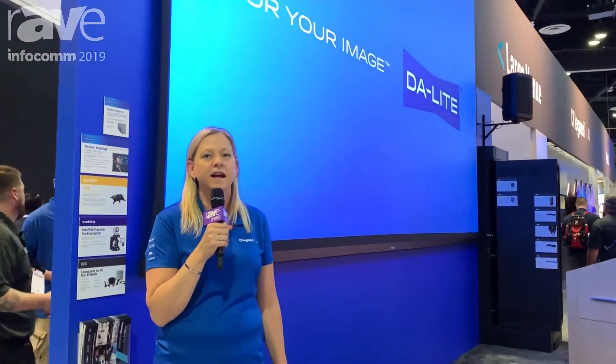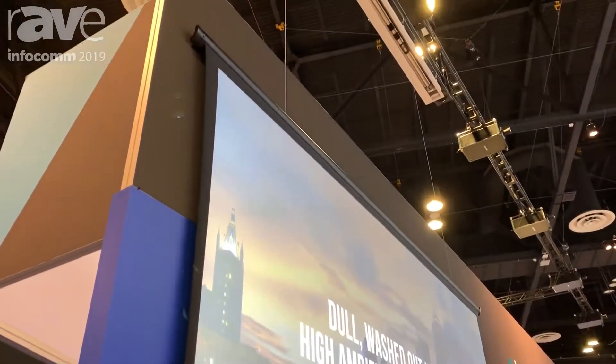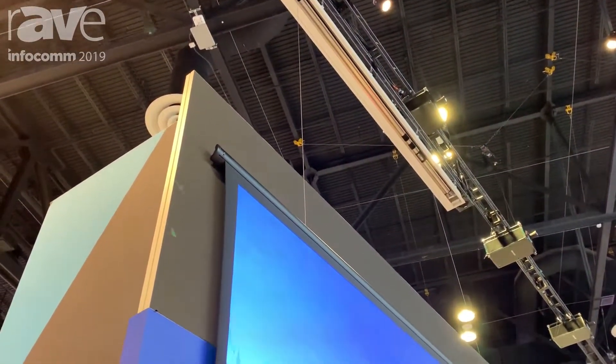We're showing the Parallax Stratus today on our Wireline Advantage, which is a ceiling recessed screen that allows you to drop your screen down on very thin cables as much as 29 feet, which eliminates the need for that ugly black drop.